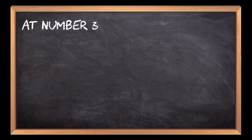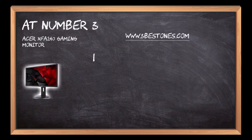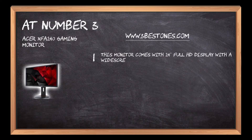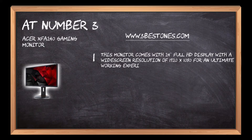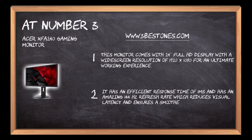At number 3: the Acer XFA240 Gaming Monitor. This monitor comes with a 24-inch Full HD display with a widescreen resolution of 1920x1080 for an ultimate working experience. It has an efficient response time of 1ms and an amazing 144Hz refresh rate, which reduces visual latency and ensures smoother gameplay.